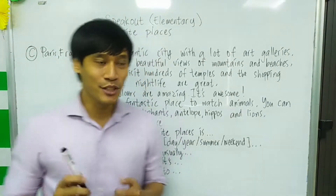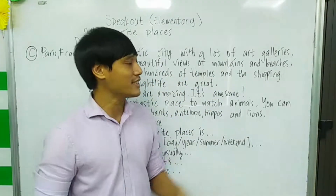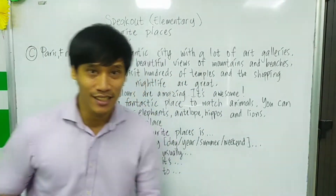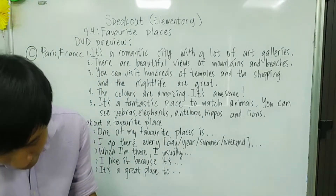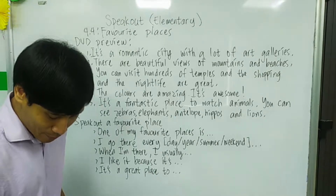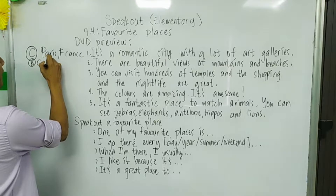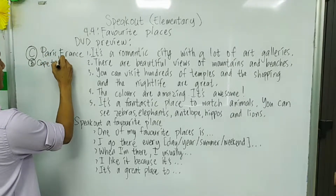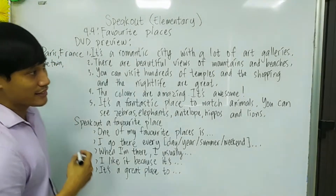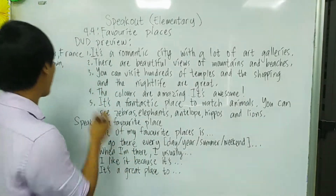Number two: There are beautiful views of mountains and beaches. In your book, that is letter B. That is Cape Town in South Africa.